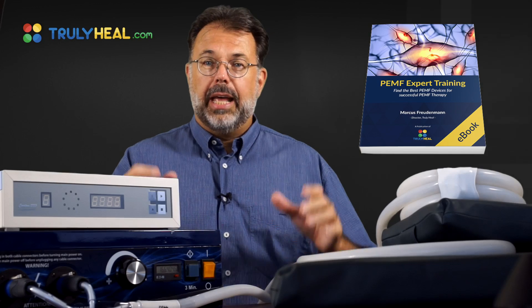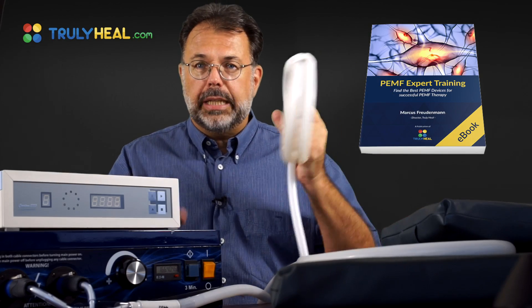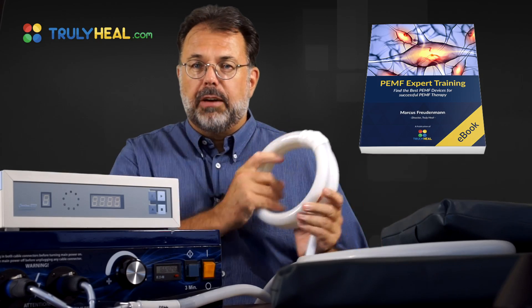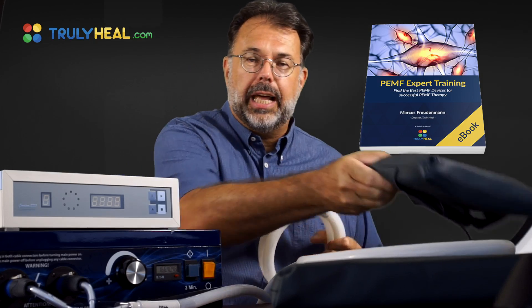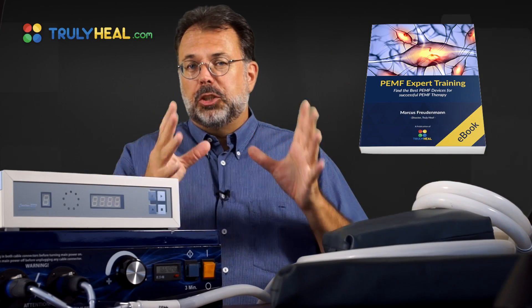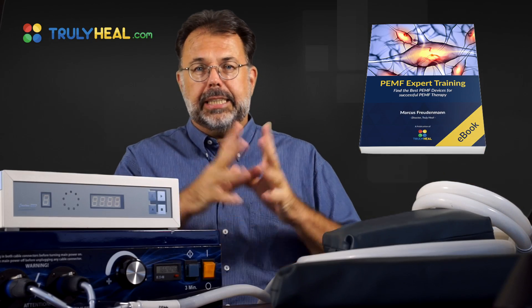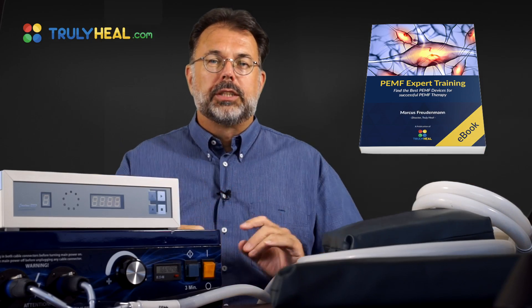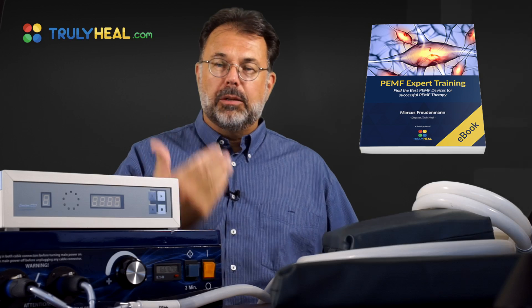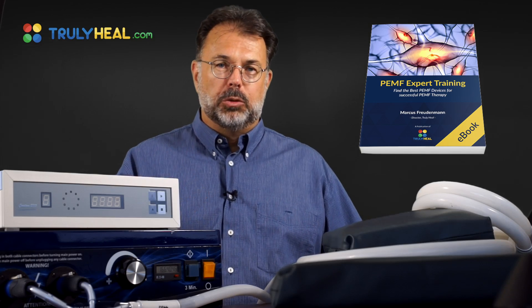In the second video, we look at how to use it and how to use different devices. What is the difference between a ringer device and an oscillating device, which is a big difference if you don't know. Some are used very intensely in clinics and others are more home models, so we cover all of that along with all the different forms of applications.